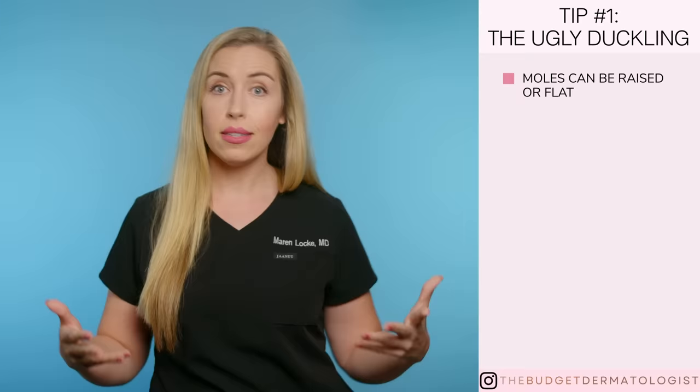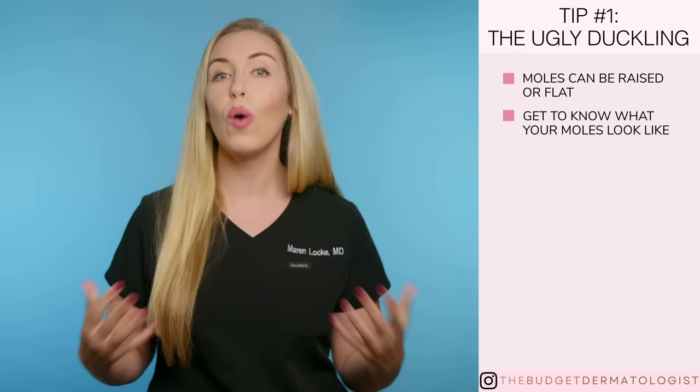Tip number one: the ugly duckling. When you check your skin, you are probably going to find some moles. Most people have moles — some people have just a few, and others may have hundreds. Keep in mind that there are different kinds of moles. Some are raised and some are flat, and both of those can be normal. Get to know what your moles look like and what is normal to you on your skin.